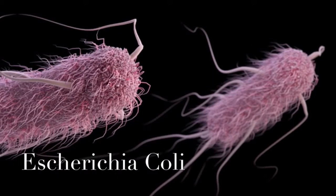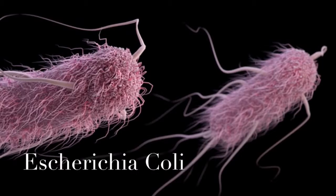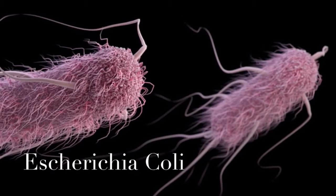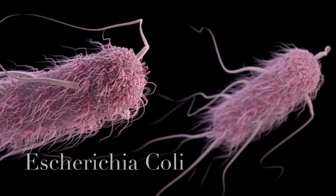E. coli is a gram-negative, which means it is bacteria that does not retain crystal-violet dye. These cells are typically rod-shaped and encompass an enormous population of different types of bacteria. E. coli is a food-borne pathogen that can cause major food poisoning.